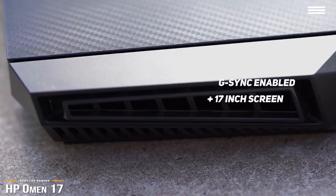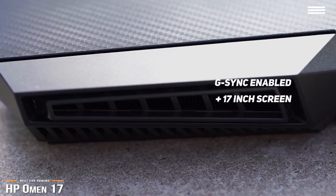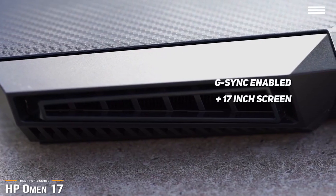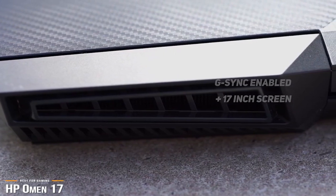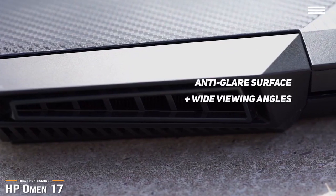The Omen 17 is a G-Sync-enabled 17-inch gaming laptop that actually makes Ultra HD gaming seem like an attainable thing. Its picture quality doesn't disappoint — you get high brightness, ample color, an anti-glare surface, and wide viewing angles for a first-class gaming experience.